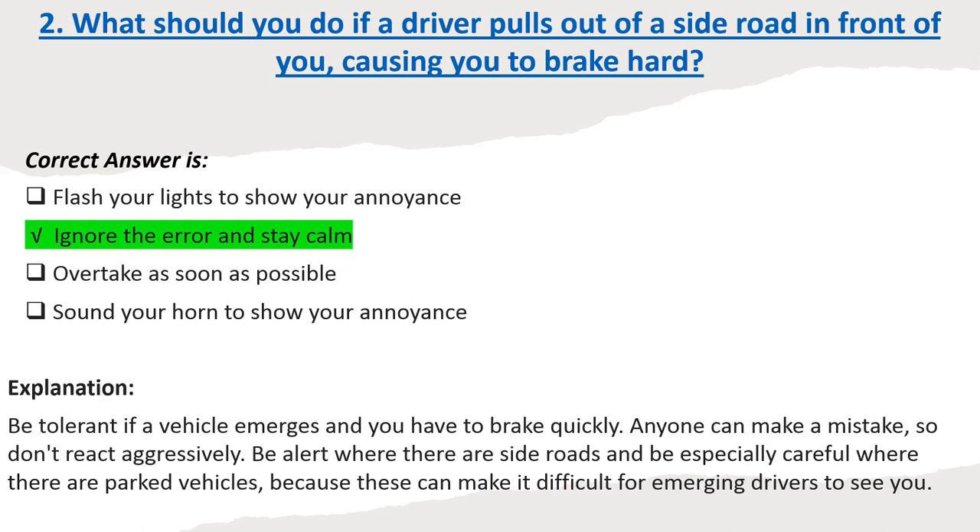Explanation: Be tolerant if a vehicle emerges and you have to brake quickly. Anyone can make a mistake, so don't react aggressively. Be alert where there are side roads and be especially careful where there are parked vehicles, because these can make it difficult for emerging drivers to see you.